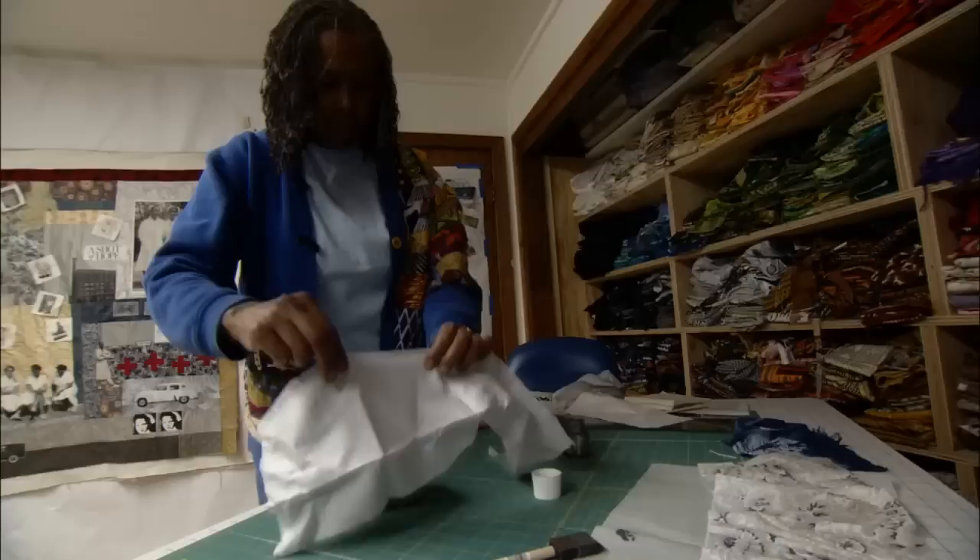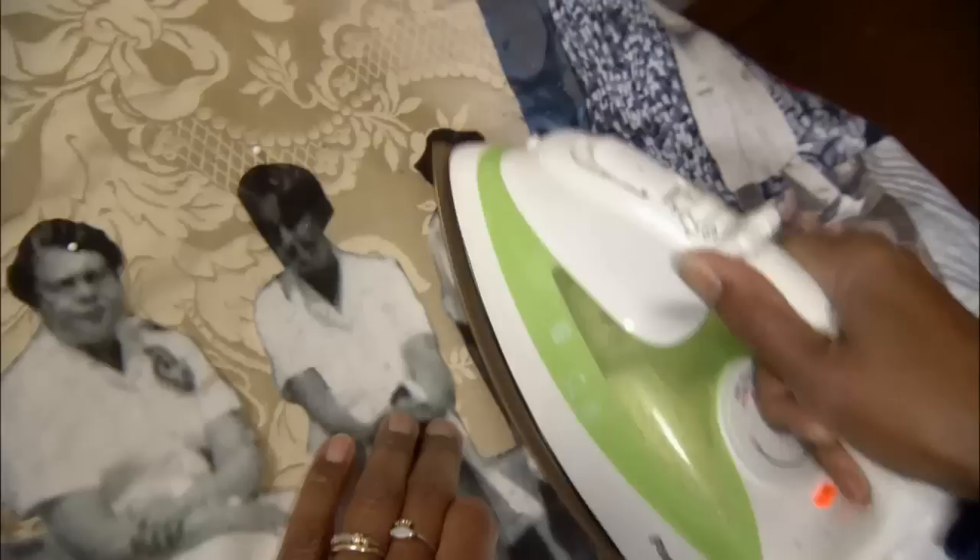Marion Coleman is one of the best quilters in the Bay Area at the very least, but probably nationally. She started out quilting on weekends and in the evening, and found herself increasingly passionate about what she could do with quilts. She responds to calls for exhibits by wanting to tell the African-American story.